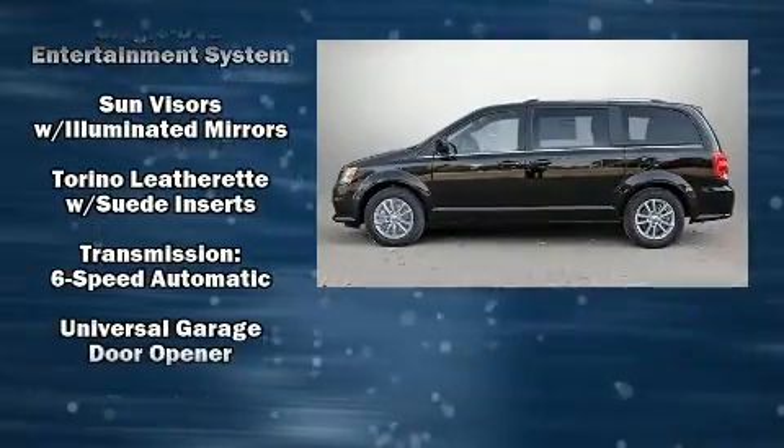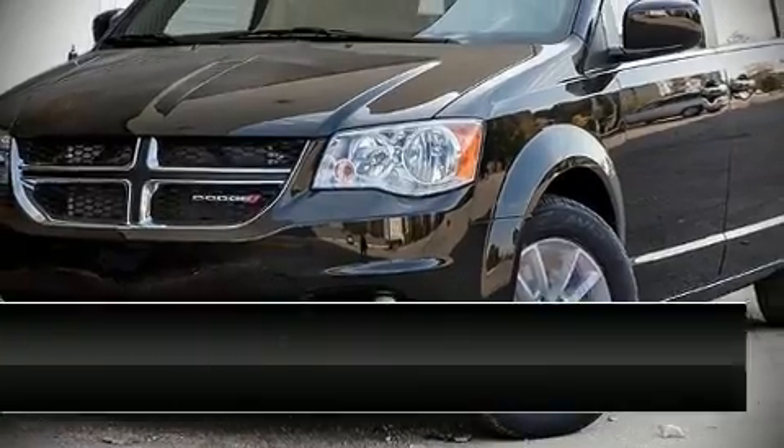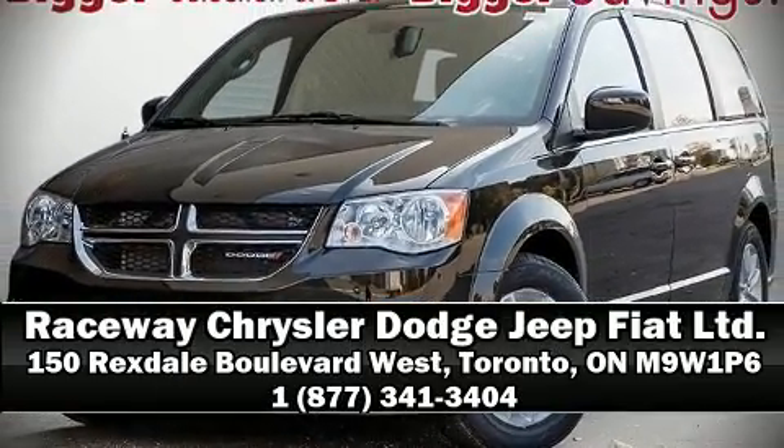We have a skilled and knowledgeable sales staff with many years of experience satisfying our customers' needs. Please don't hesitate to give us a call. Thanks for listening to the radio channel. We'll see you soon.